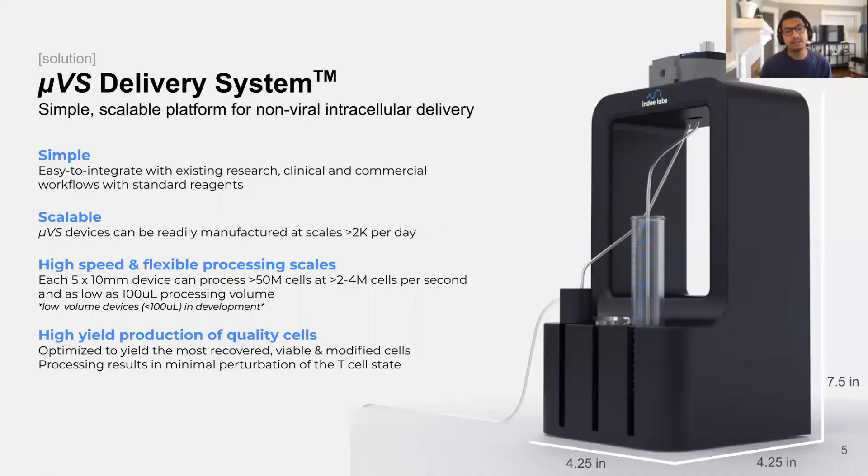We've been motivated by these challenges and inspired by them, and therefore we created the Microfluidic Vortex Shedding Delivery System to address these issues. In place of viruses and electrical pulses, our system uses fluid forces to gently and effectively deliver constructs into cells. The instrument, highlighted here on the presentation, is roughly the size of a shoebox and can fit into any standard lab hood. The workflow in terms of transfection process is similar to electroporation and has the capacity to process greater than 50 million cells in a matter of seconds, producing what we believe are some of the highest quality transfected cells for research and clinical applications.